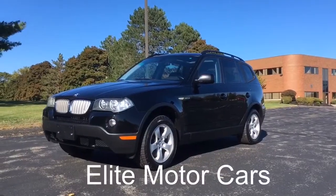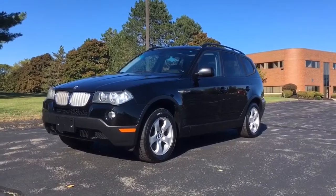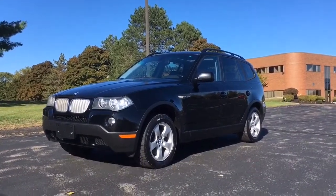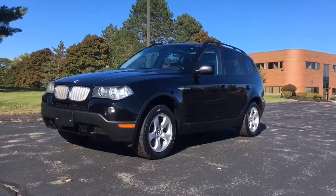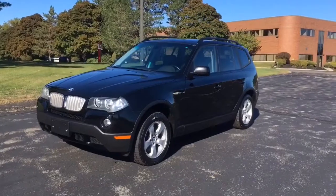Hey everybody, George from Elite Motorcars. Today we have in front of us this beautiful 2008 BMW X3 3.0 SI Sport Utility Vehicle. Very, very nice X3 here. It is a one owner.